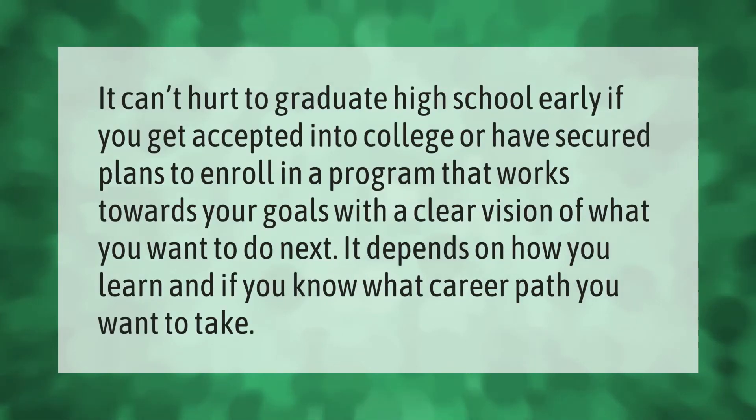Let's help you make your mark. It can't hurt to graduate high school early if you get accepted into college, or have secured plans to enroll in a program that works towards your goals. With a clear vision of what you want to do next, it depends on how you learn and what career path you want to take.